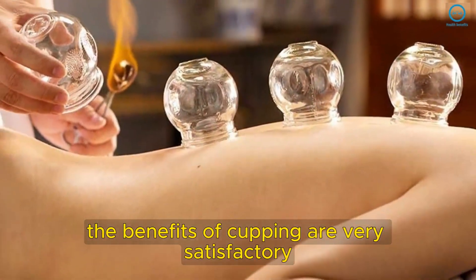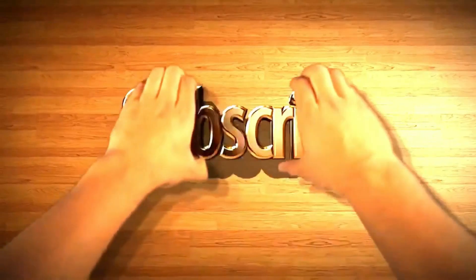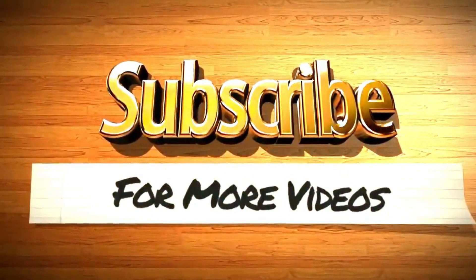The benefits of cupping are very satisfactory and are worth the slight discomfort. If you have done cupping therapy before, share your opinions with us. If you like the video, give it a thumbs up, share it with your friends, and subscribe to the channel for more recipes and tips.